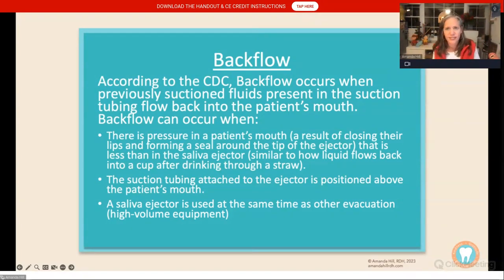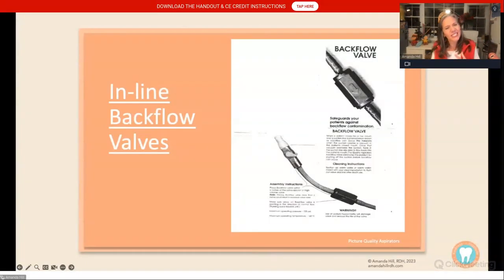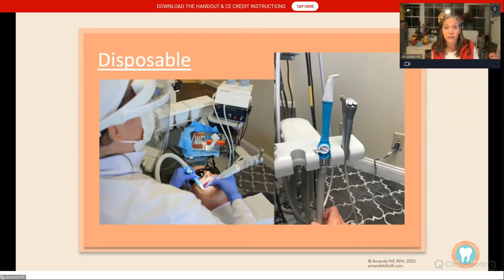Backflow also happens when suction tubing is positioned above our patient's head, or if we're using both the saliva ejector and the HVE at the same time, or if our vacuum isn't strong enough. You might see some inline backflow valves, but I have concerns — they prevent backflow to a point, but not all the way. I think it's important that we consider some sort of disposable valve system with a disposable backflow preventer. If we use a product like that, we can confidently tell patients to close their mouth and know they haven't gotten any backflow.